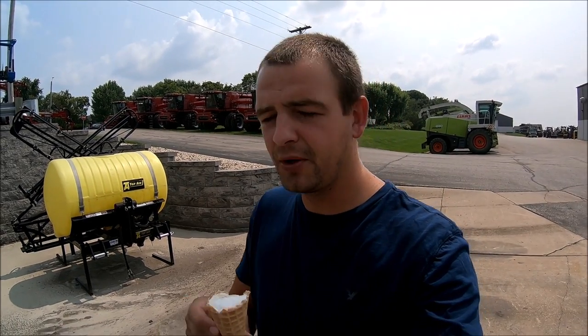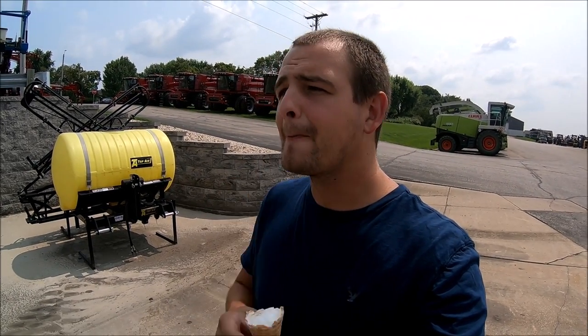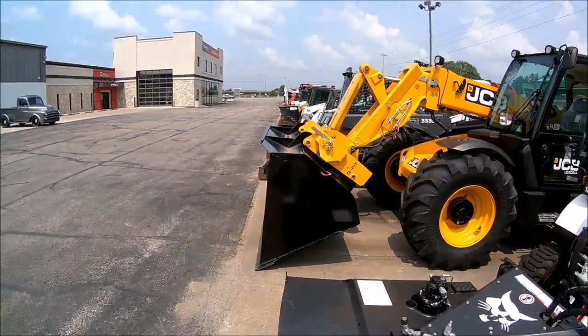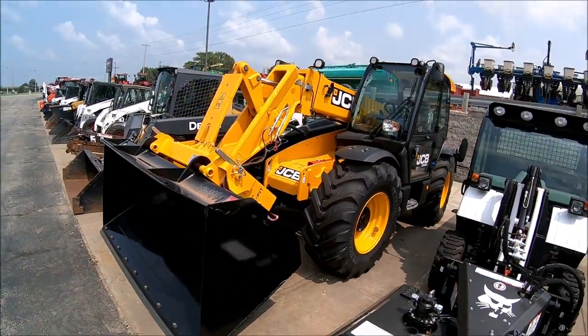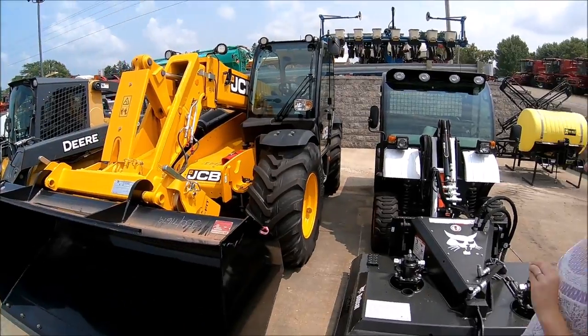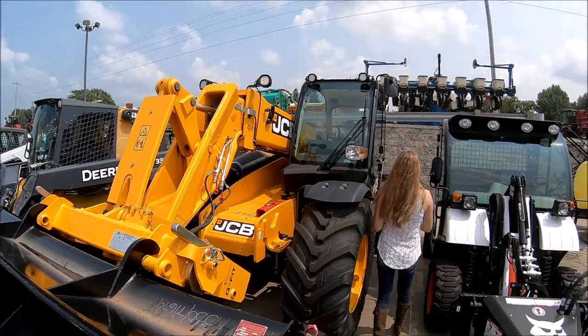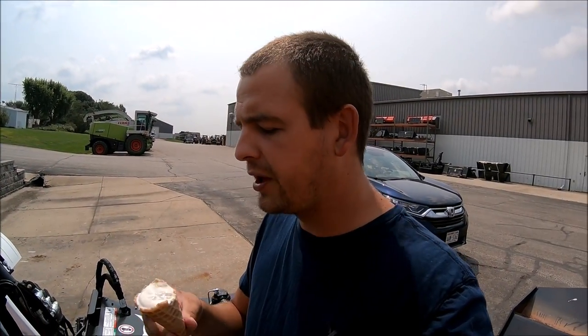Everybody wonders why I'm so mean to her. Look what I got to put up with. What about this JCB over here, honey? That thing's pretty neat too. We're up at Richie's and Cobb, by the way. Who would have thought Brittany would be the one running around between the machines, wanting to look at everything.